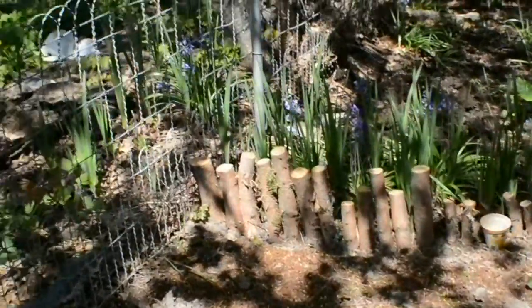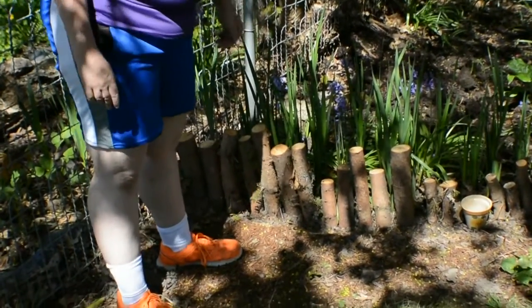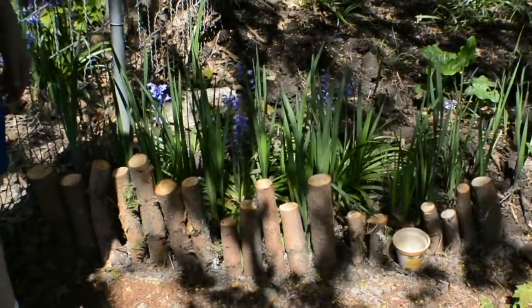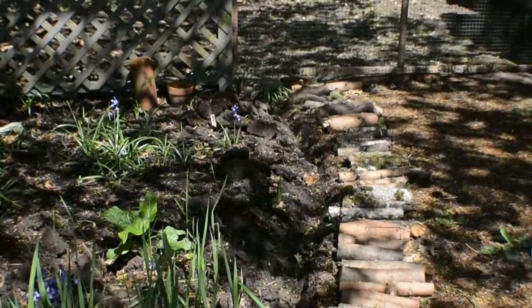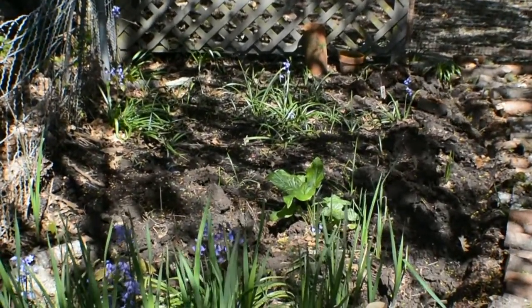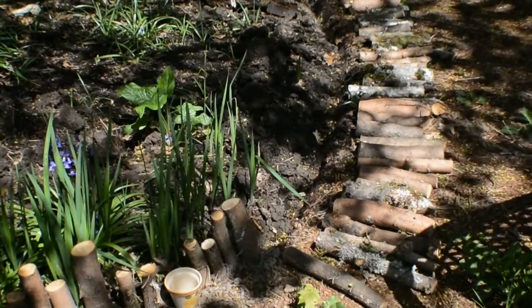I decided on a natural border. All these are branches that fell off the trees or that I had to cut off the trees. I just cut them into lengths and I'm pounding them into the ground to form a nice border. There's one plant that survived the winter quite well. None of the ferns survived, so I'll have to plant more ferns and more other shade plants as well.